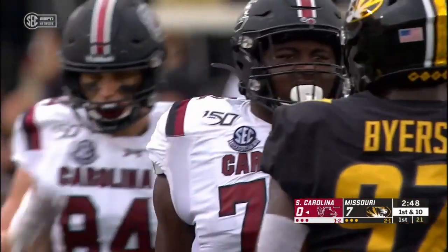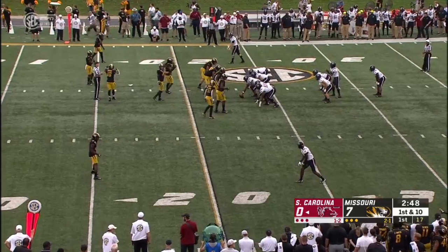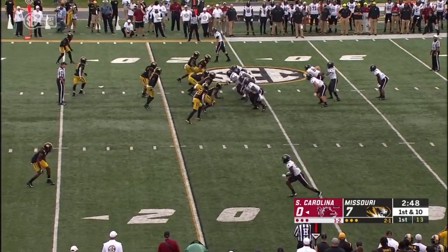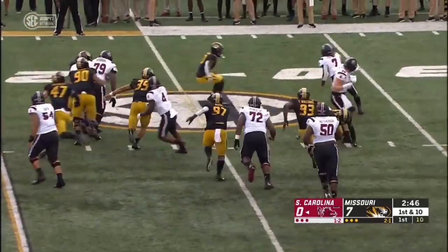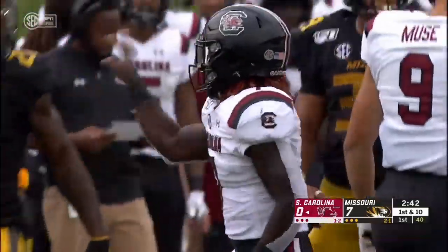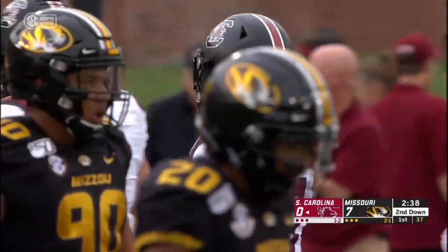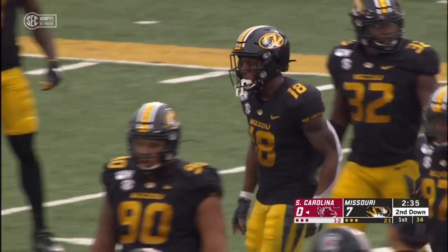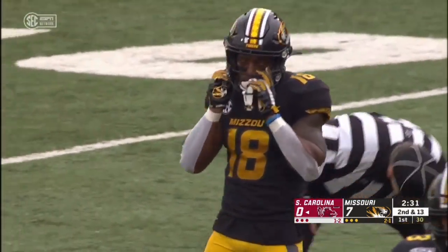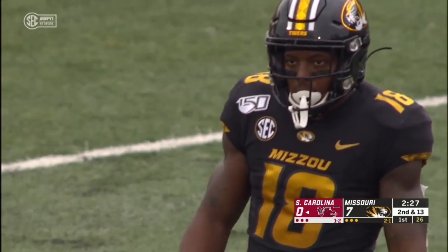It's going to be Joyner at quarterback on first down working out of the shotgun — a little pistol bone here. Fakes the handoff, trying to get to the edge, and it's strung out well by Missouri. Joshua Bledsoe, the safety, on the stop for a loss of three. Missouri was playing run all the way in that formation, had the safeties up in position to make a play, and Bledsoe did just that.